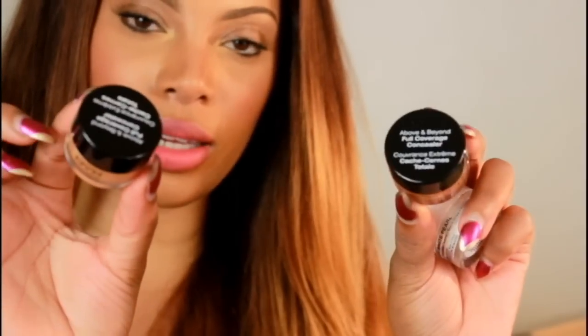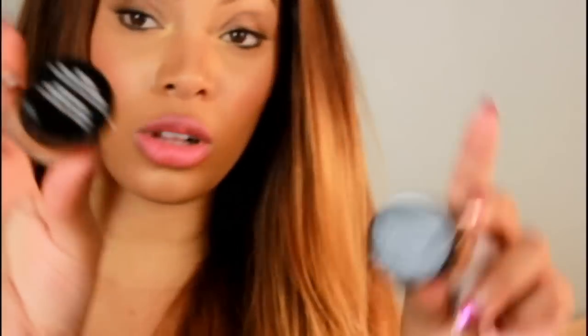I also got the NYX Above and Beyond Full Coverage Concealers, and an eyeshadow base — the white eyeshadow base, which I've always wanted to try. And there are some more liners as well.